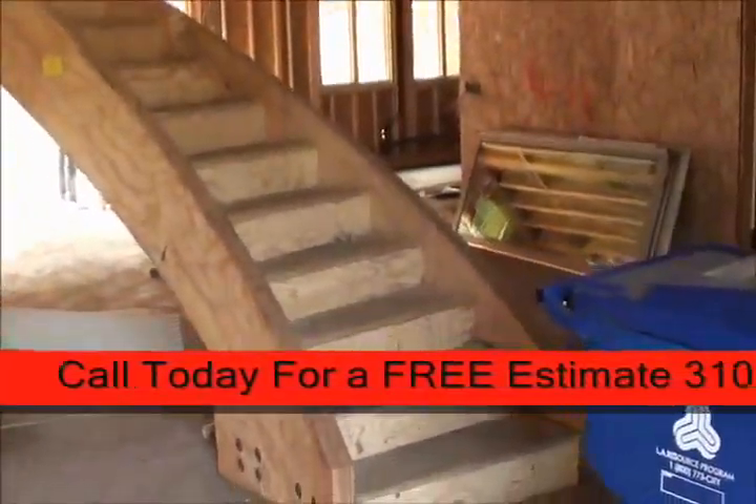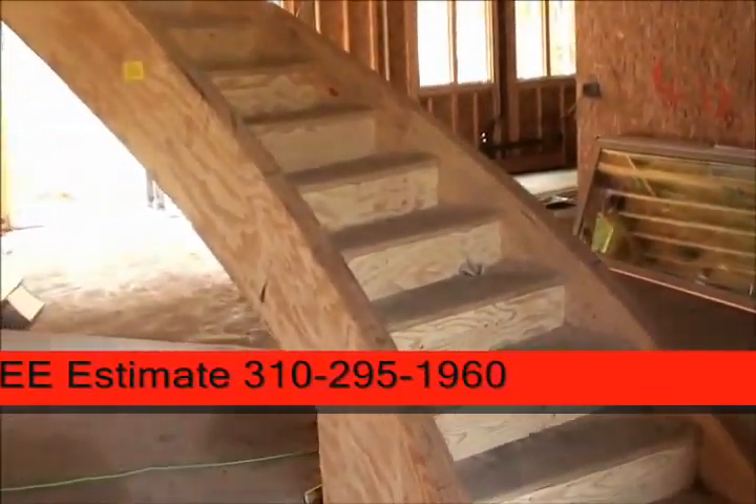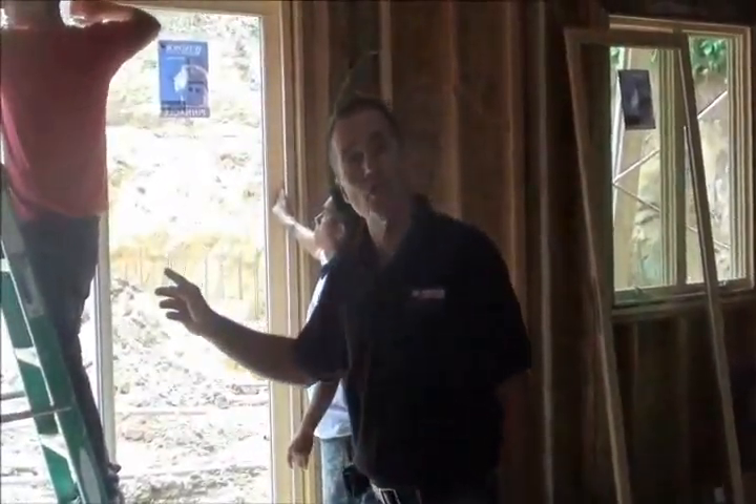Here we are at the front door. At Chaffron Construction, we feel that all terrific homes should have a very dramatic foyer. Let's enter and check this one out.